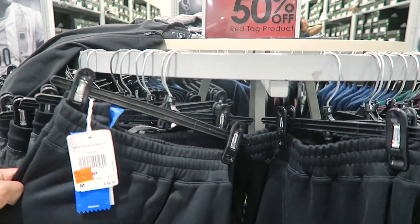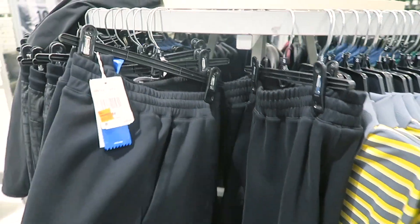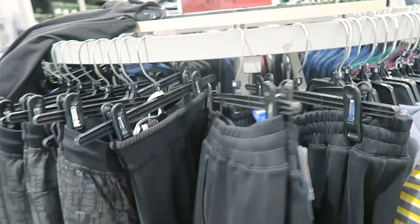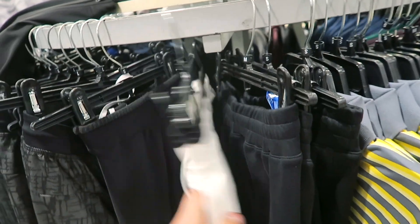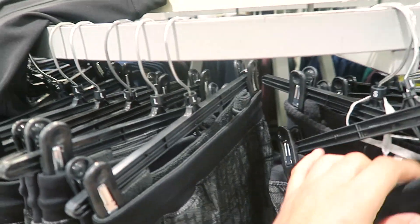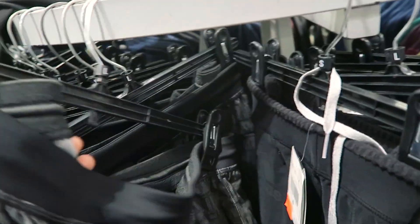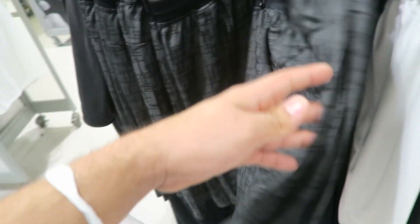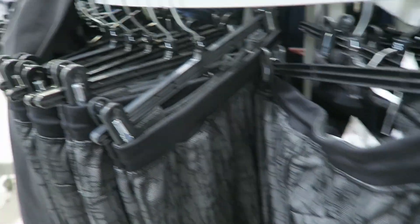Alright guys, first up you already know I gotta go to the clearance section — that's where it's at. These right here, I don't know what these are, but they only want $35 for these. They actually got these shorts right here too. How much do they want for these shorts? They only want $20 for these shorts! So I'm gonna have to get these for the outfit. $20 for the shorts — that's a steal. Boom, $20 off the outfit.